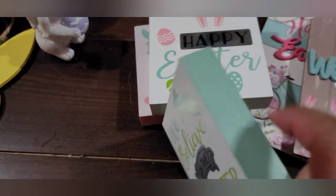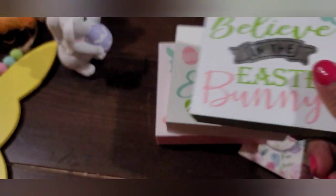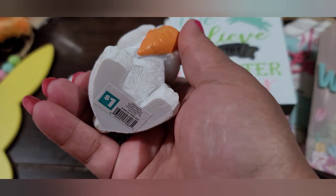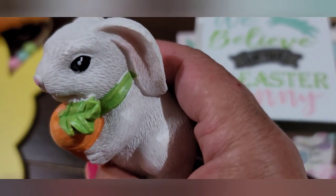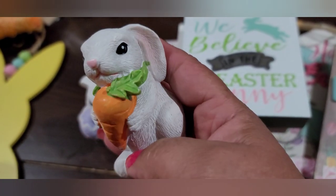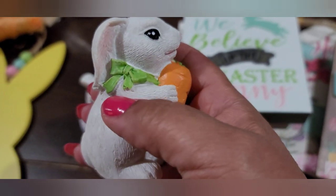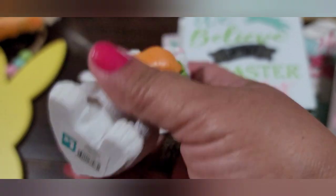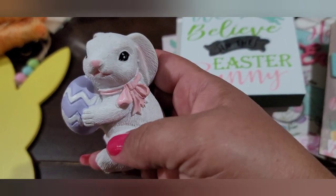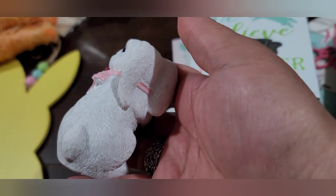They're pretty good sized blocks of wood — about a good inch and a half thickness. Then I found these sweet resin bunnies. Resin always has such detail to the figurines — I don't know how they do it, it's like magic. Look at this cute little bunny holding a big carrot — he's hungry — with a cute little bow. One dollar! And then this other one holding a purple Easter egg — this one must be the girl — with a little pink bow. One dollar. Such good quality, very well made, very detailed.